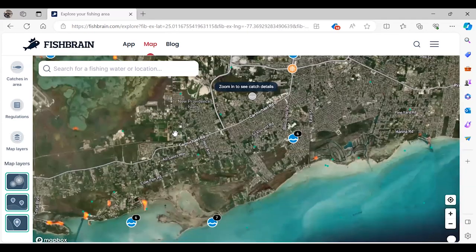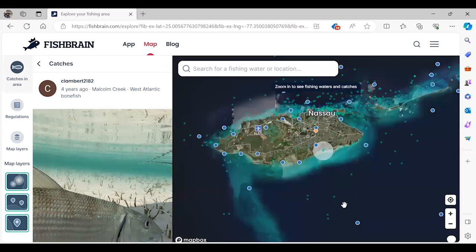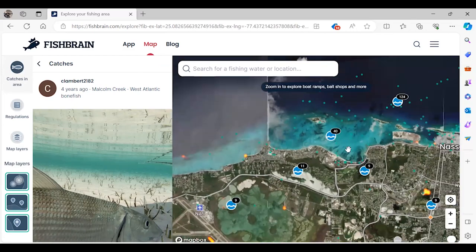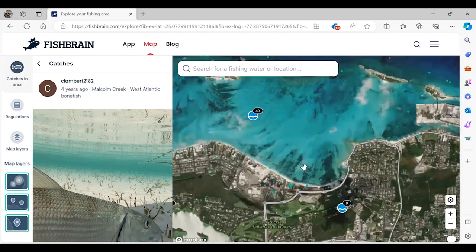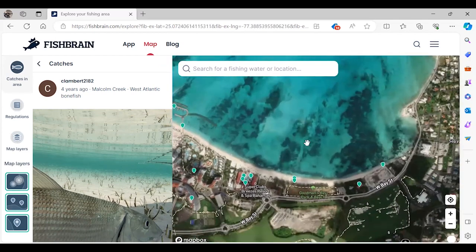There's a bonefish, but it's from the south side of the island, and just with the logistics of our trip, I didn't think I was going to be able to fish the south side of the island. My hotel was on the north side, so I wanted to see what was available there. A lot of the dots out here were clearly things that people had caught on boats, so I really wanted to look at that beach line and try to see what fish people were catching at the beach.